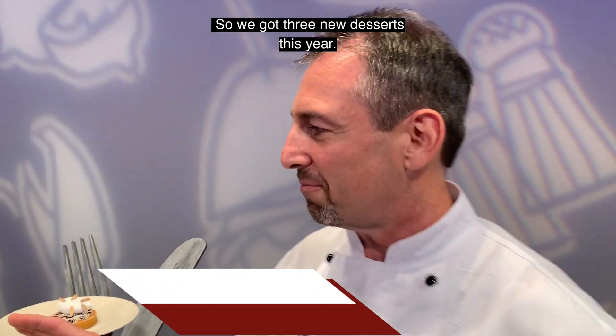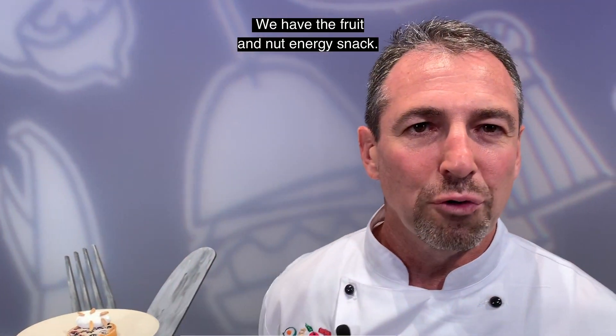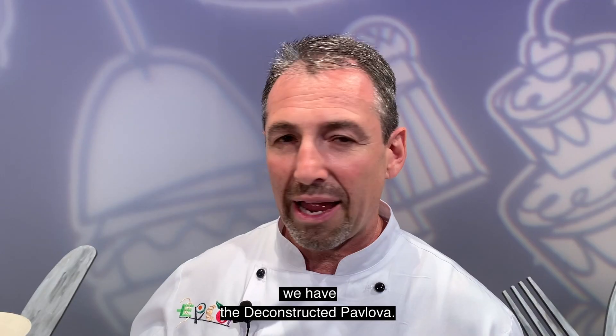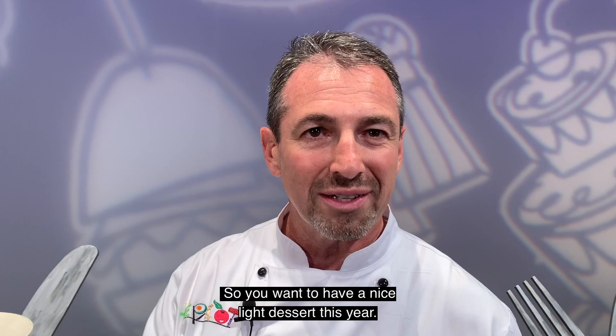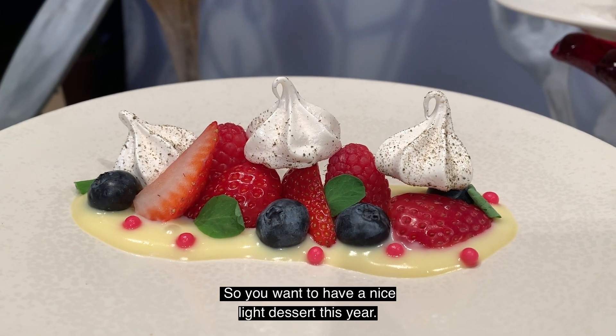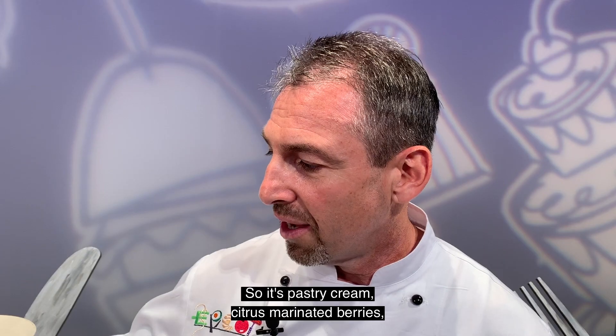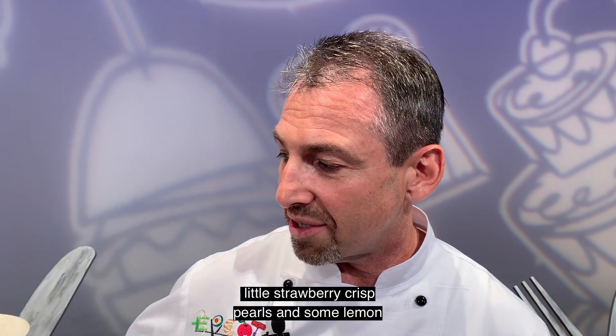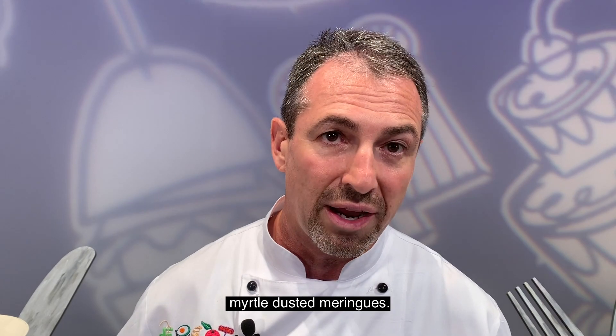We have three new desserts this year. We have the fruit and nut energy snack, featured in Active Eats. New in Australia we have the deconstructed pavlova — a nice light dessert. It's pastry cream, citrus marinated berries, strawberries, raspberries, blueberries, little strawberry crisp pearls and some lemon myrtle-dusted meringues.